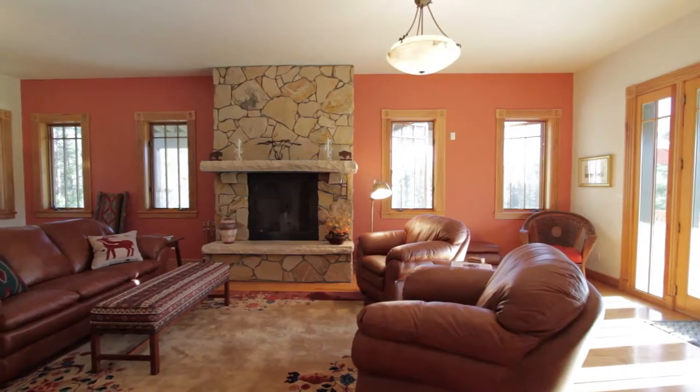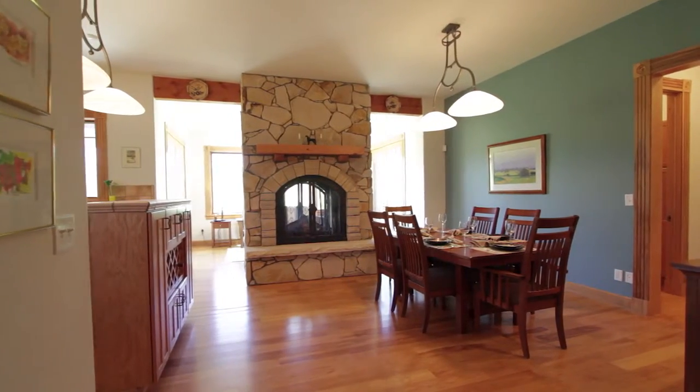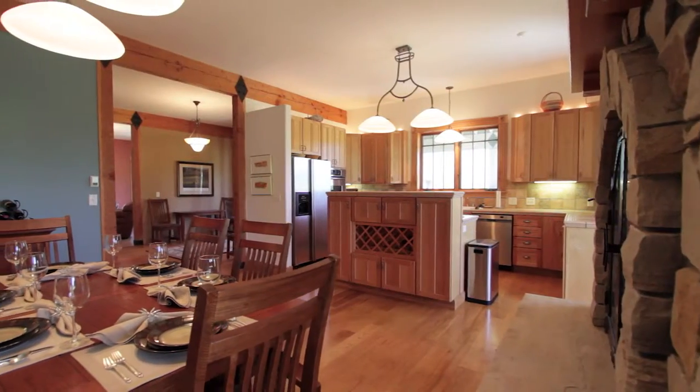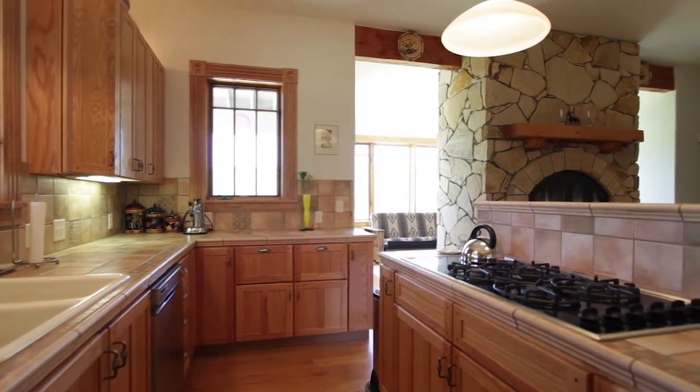Inside, you'll find superior craftsmanship, soaring ceilings, large beam accents, and two wood-burning fireplaces. There's also in-floor radiant heat and a very special southwest-facing sunroom with deck access.